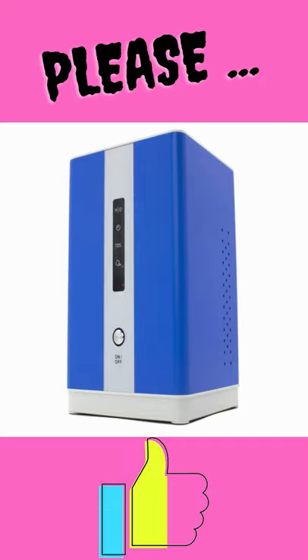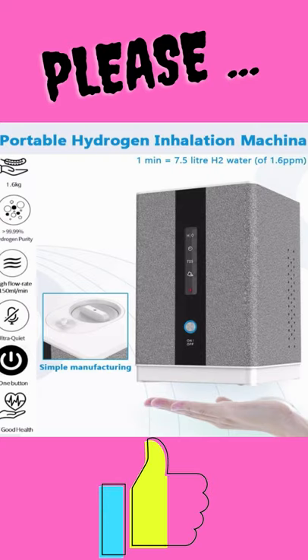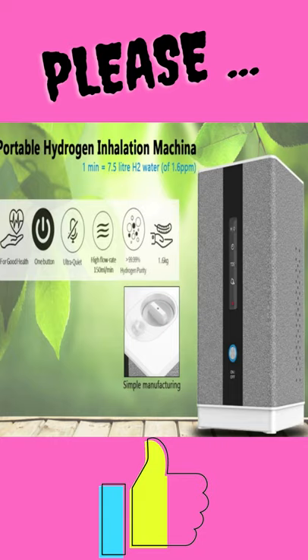Long service life: service life is 8,000 to 10,000 hours or more. Stable performance: after long-term use of the machine, the flow rate and purity will not decrease, and the quality is guaranteed.